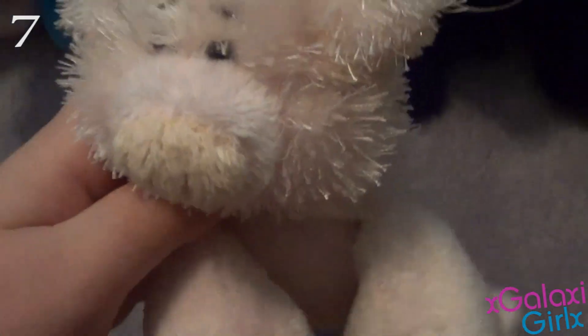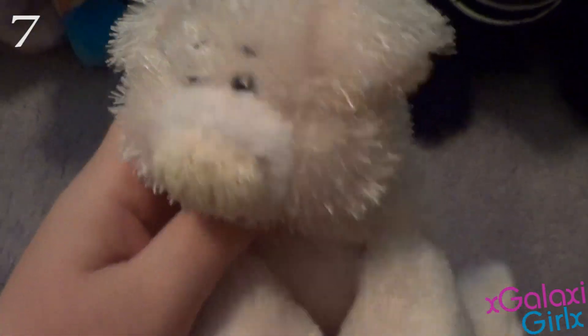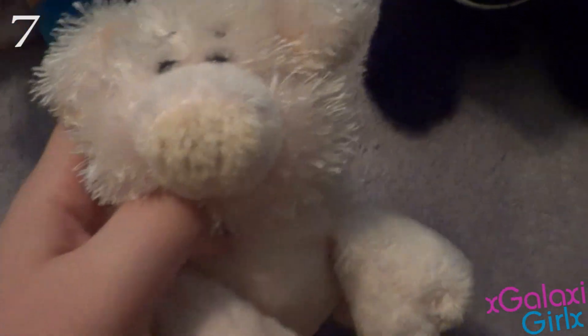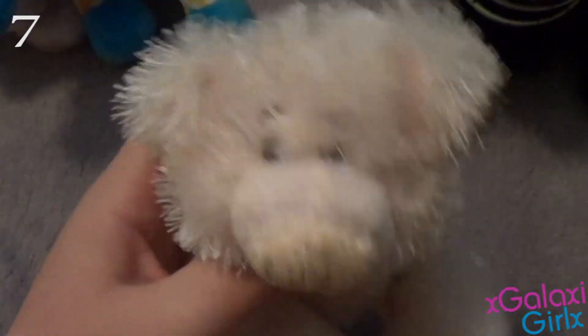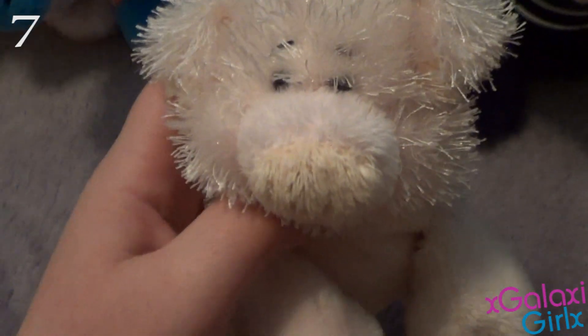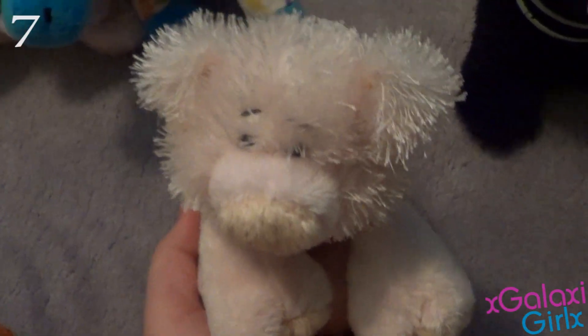My number 7 favorite Webkinz is my Littlekins Pig. This was my first Littlekins Webkinz, and I also remember the day I got this one — I just fell in love with it. I think it's so cute, and her name is Pinky, and she's just adorable. She's just so cute and little, she just fits in your hand. She's a little pig — oink, oink.